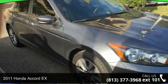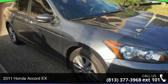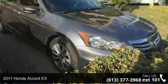Arrive in style with this 2011 Honda Accord. This may be the set of wheels you've been looking for.